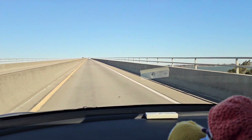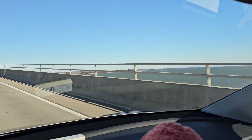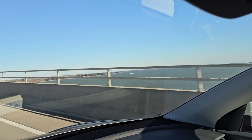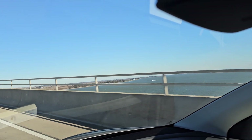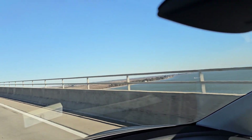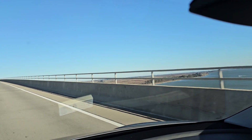I guess now we'll find out. Whoa, look at this. That's a really tall bridge. Whoa, it actually shaved off a lot of time. Oh wait, no — that's because it's still going to that other thing.